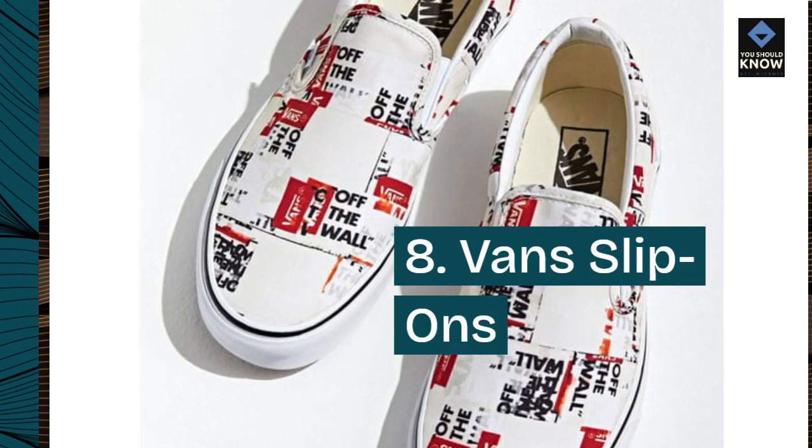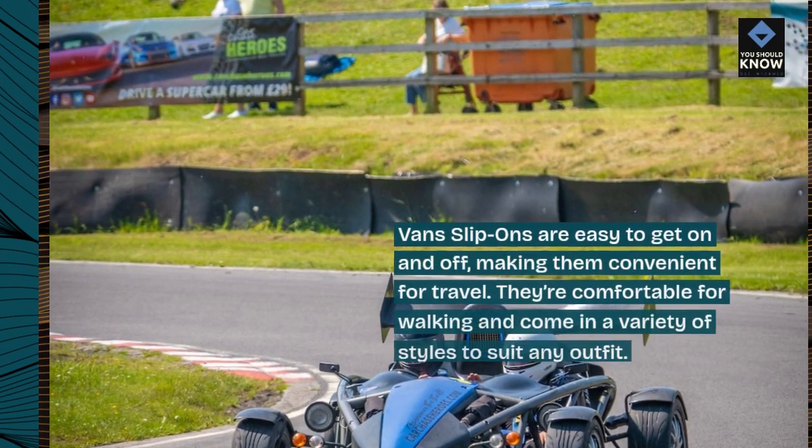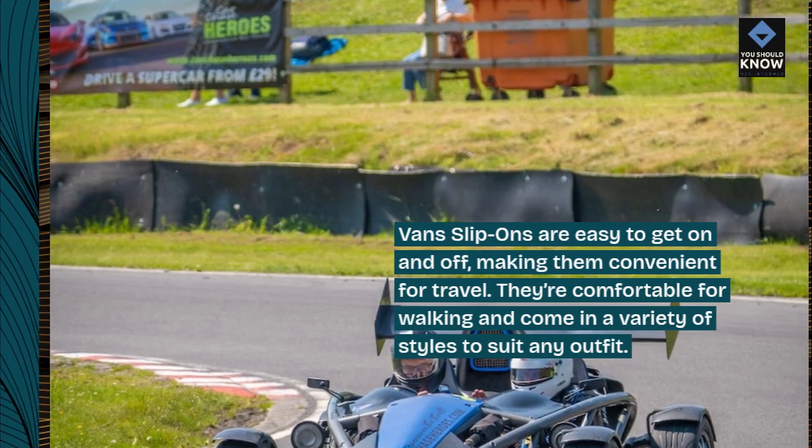Number 8: Vans Slip-Ons. Vans Slip-Ons are easy to get on and off, making them convenient for travel. They're comfortable for walking and come in a variety of styles to suit any outfit.